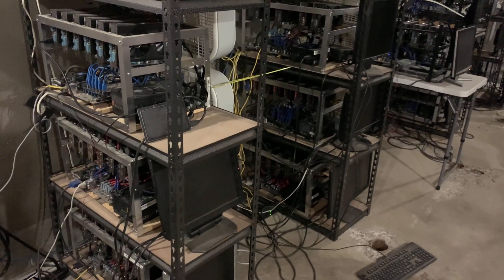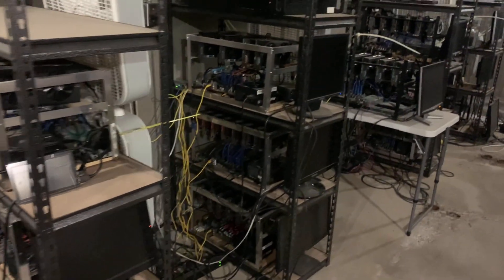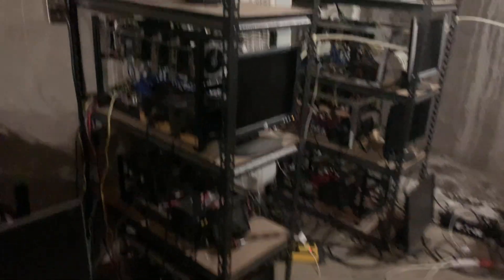We are now in the GPU mining office and, as you can see, I can't believe it — everything is shut off. We are in complete shutdown mode. Big things happening here after the merge and all of the GPUs are just off. This is just wild. I've never heard it this quiet in here.